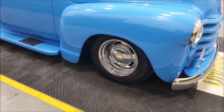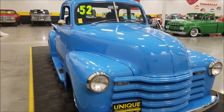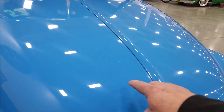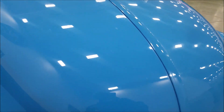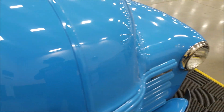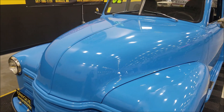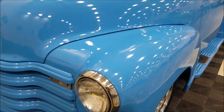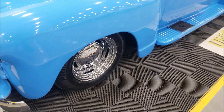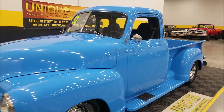It's riding on chrome five-slot wheels with radial tires. I'd call this a grabber blue color. As far as paint goes, I did notice a couple of little imperfections — you can see one there — but overall the paint shows well with a nice shine and good reflection. The fender looks like it had a little work done in this area, but overall this is a very nice looking truck.